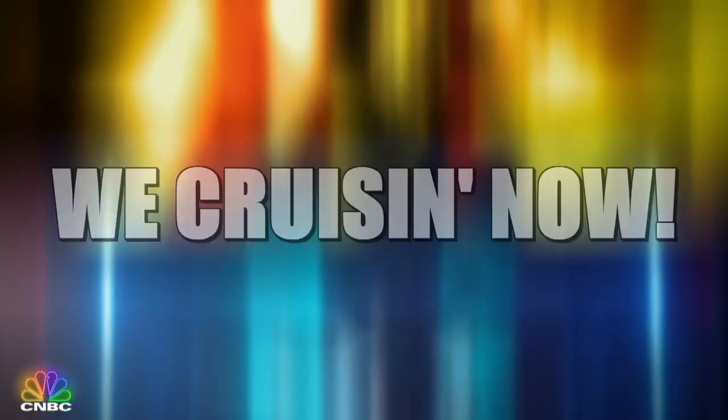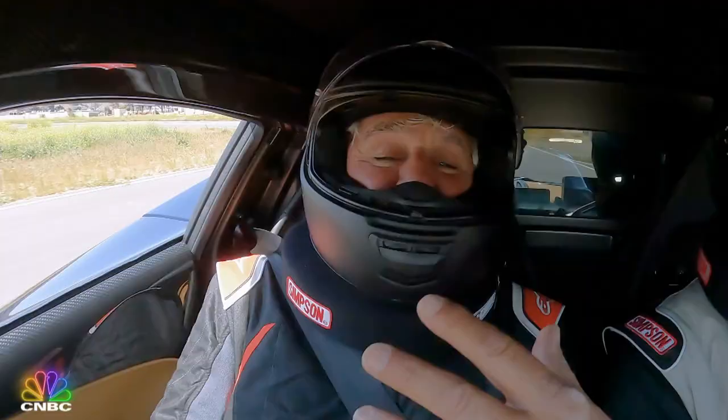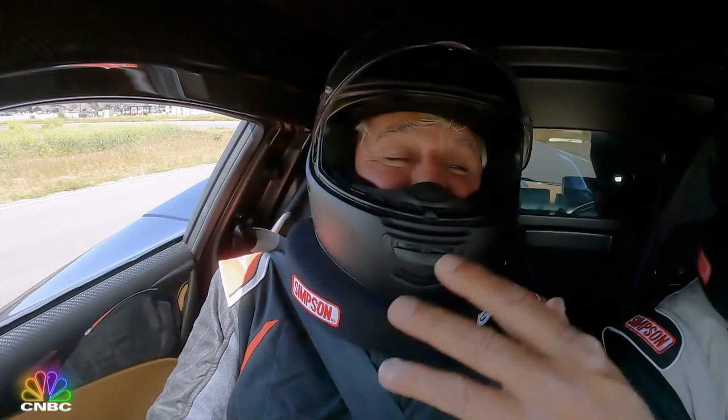We cruising now. This is a fantastic vehicle — you've got to do this more often. Agreed. It helps your creative juices. It's good clearing the mind, good clearing the brain.